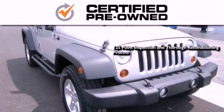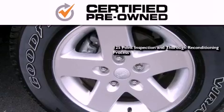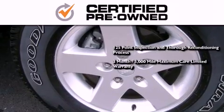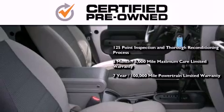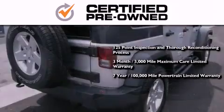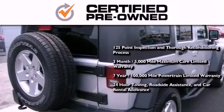This means you get a 125-point inspection and thorough reconditioning process, a three-month 3,000-mile maximum care limited warranty, an up to seven-year 100,000-mile powertrain factory-backed limited warranty, 24-hour towing, roadside assistance, and car rental allowance.